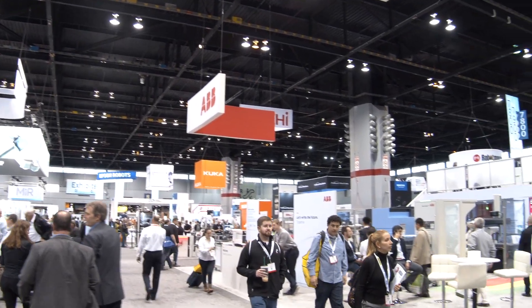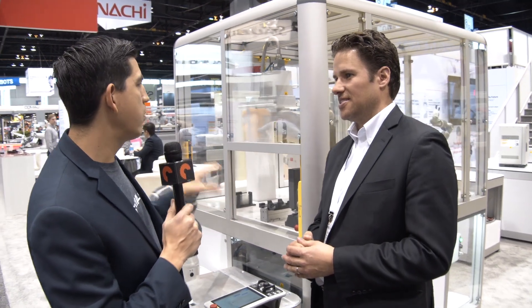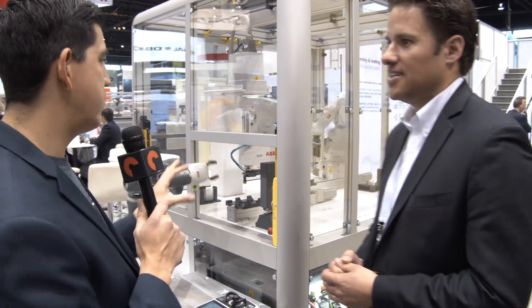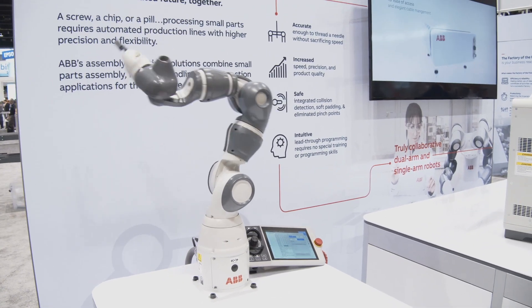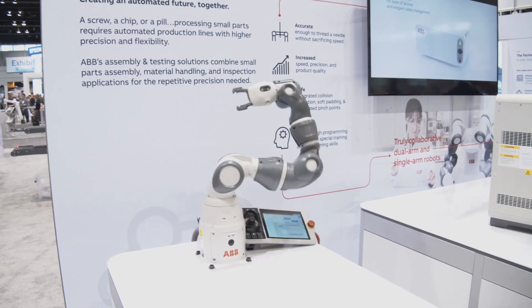It's pretty exciting times. The Robotics Business Unit is all about robotics — just making sure everyone out there understands that. So, the first robot here: Collaborative Robots, our newest addition into the Collaborative range — Single Arm YuMi, we call it.